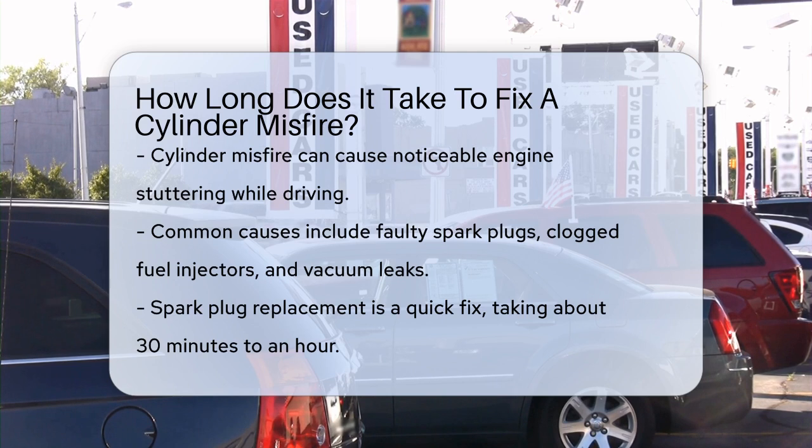First, let's talk about what causes a cylinder misfire. It could be something as simple as a faulty spark plug, a clogged fuel injector, or even a leak in the vacuum system. Each of these issues requires a different approach to fix.